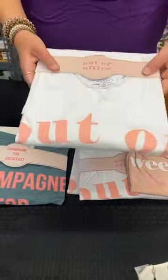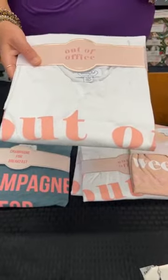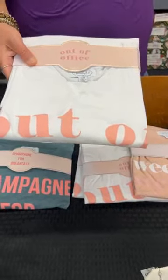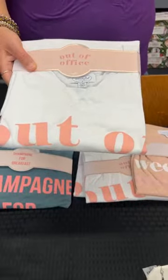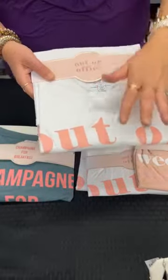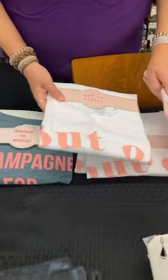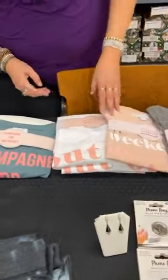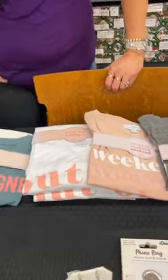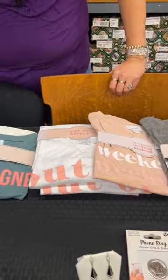We also have 'Out of Office' — so cute. So many of us are still working from home after the pandemic, so a lot of people can wear this out and have it really cute. The colorway and wording look great. Same thing — normally $32, today it's $15. That one we have one small medium and two medium large.